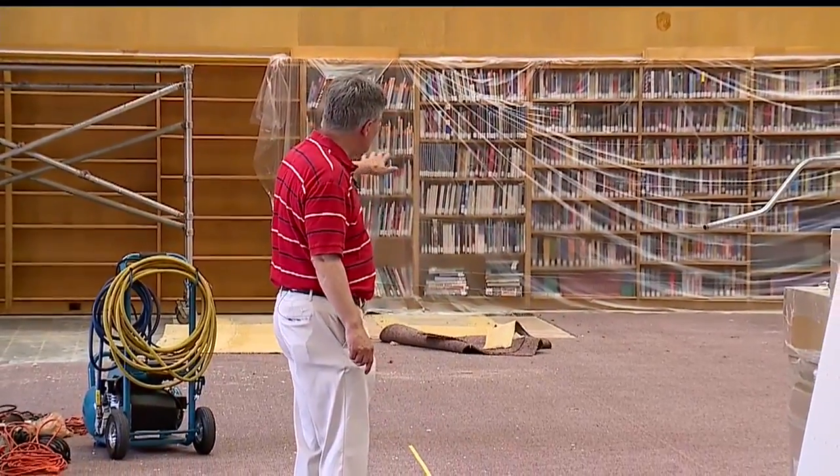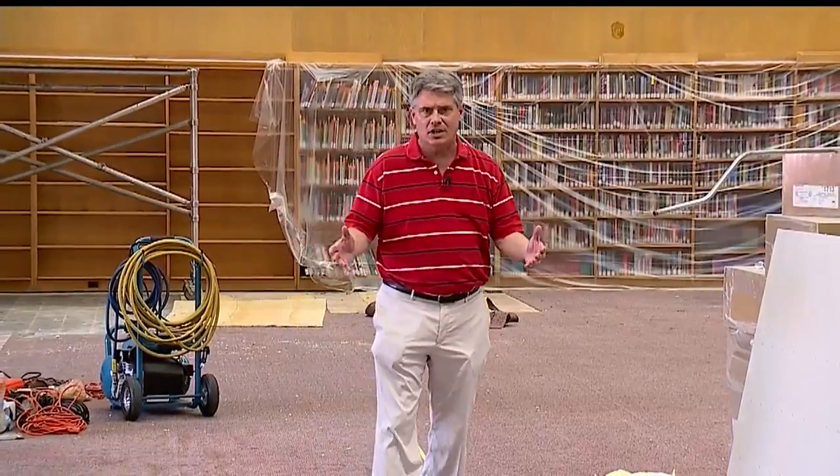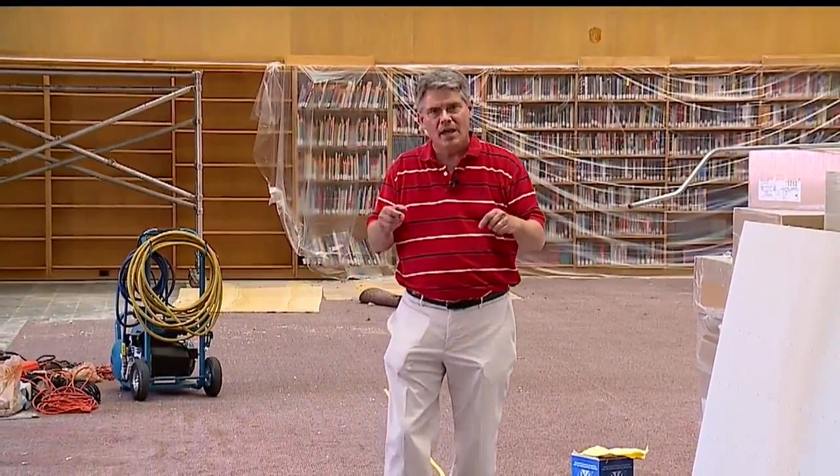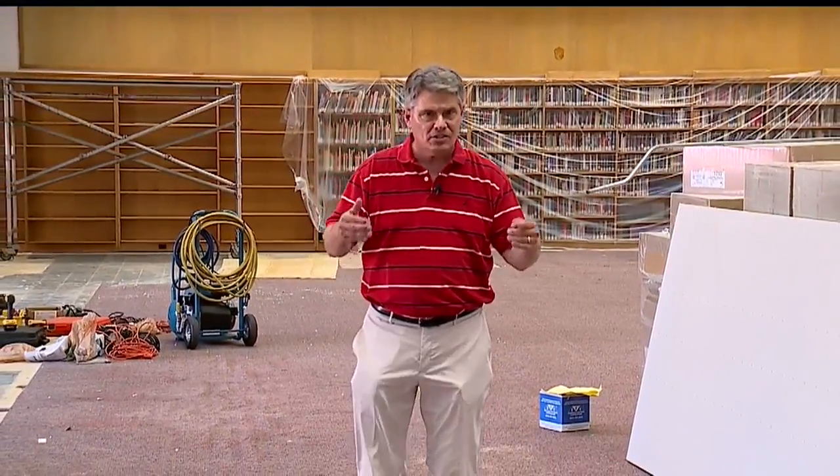You can see behind me the bookcases and the books are all covered with plastic. It is eventually going to be called a learning commons. There will be comfortable seating in here and places for students to sit around and study, creating a nice comfortable atmosphere here at Salem High School.